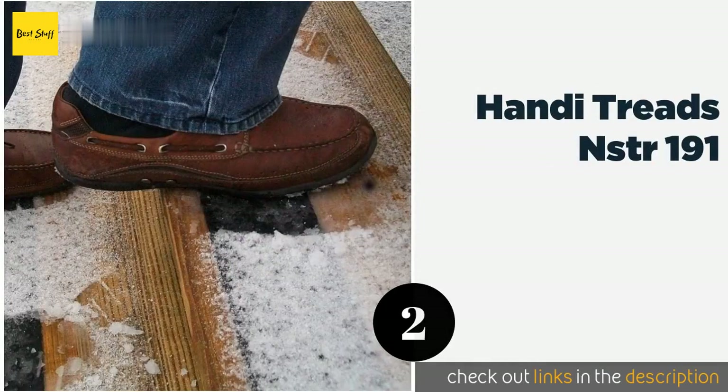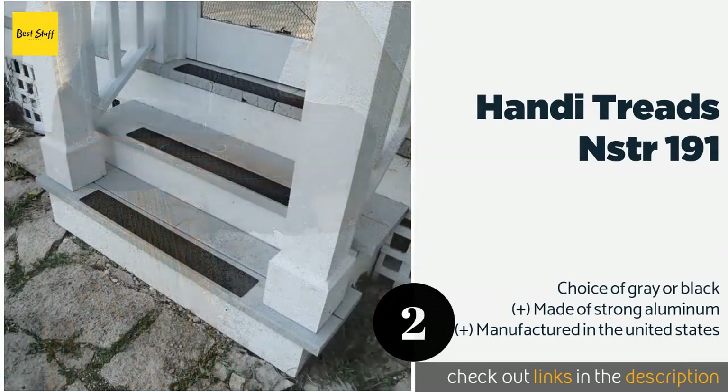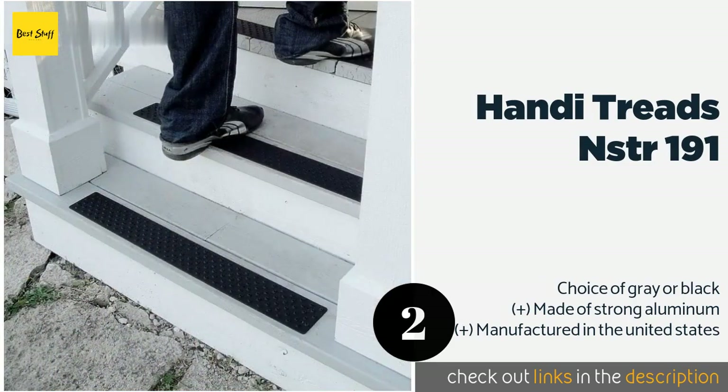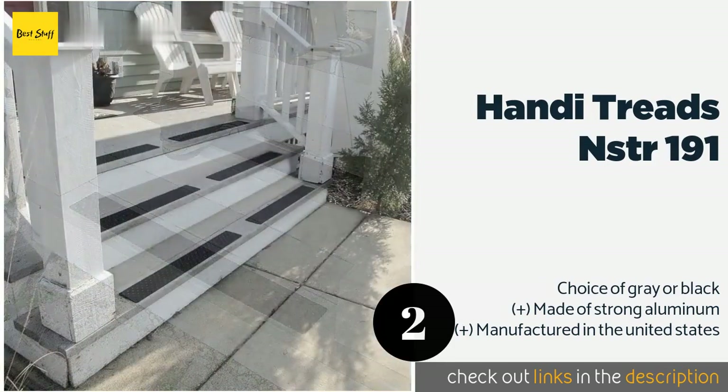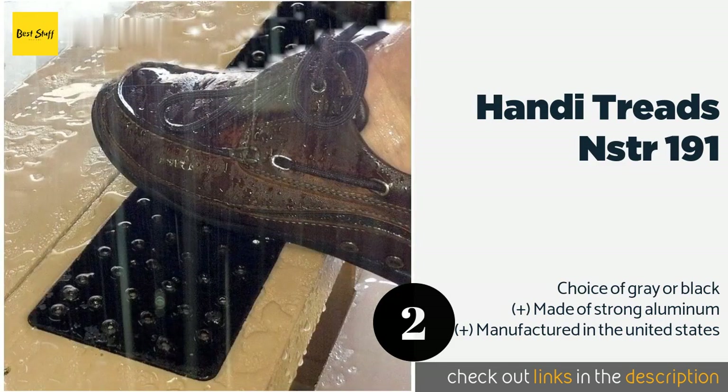The second product on our list is the Handy Treads NSTR 191. At 30 inches in length, you should be able to apply the Handy Treads NSTR 191 onto a step in just about any residential or industrial setting. It features 12 pre-drilled holes and comes with wood screws that you can use to affix it securely in place.